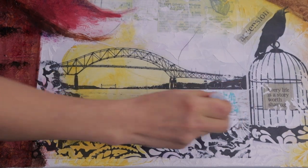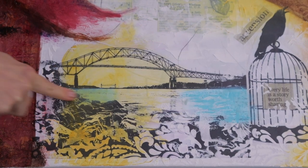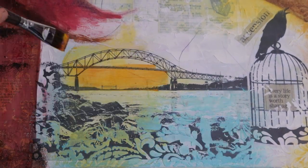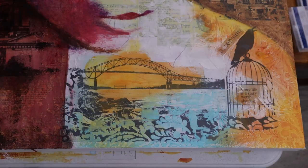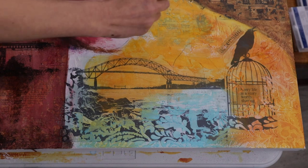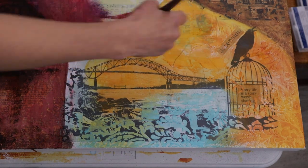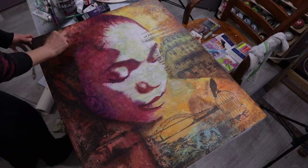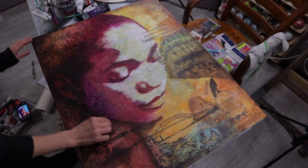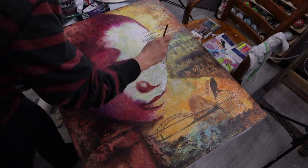So the next thing to talk about would be gelatos. Gelatos are like this kind of waxy crayon thing that's sort of like lipstick, and you can layer them and do all kinds of stuff with them. You can blend them with your finger. They are water-soluble, so you do have to cover them with a matte medium if you are going to use any other medium over them, because otherwise they'll smudge. Trust me, I found out the hard way. So cover them with a matte medium if you're going to use gelatos.